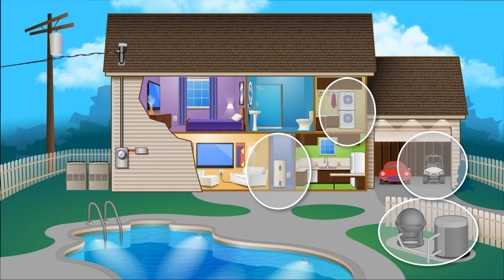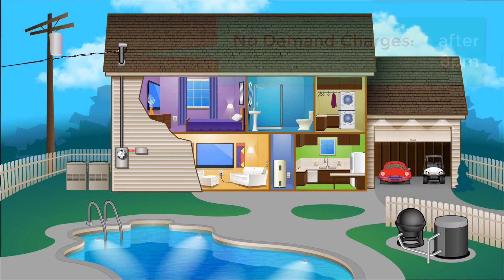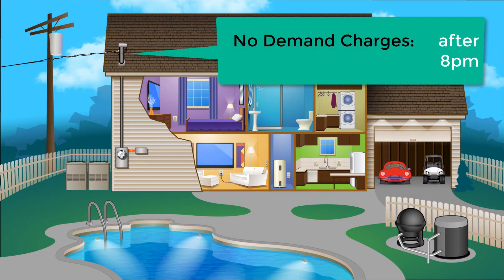As people turn things off in the house, these heavy loads will be allowed to come back on. And after 8pm on weekdays, once again you can use any of your appliances as you like.